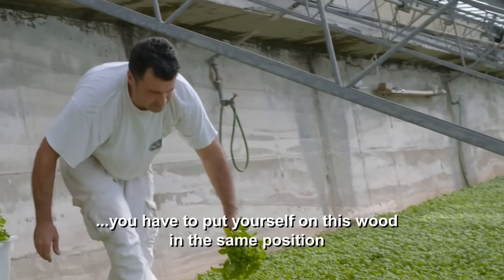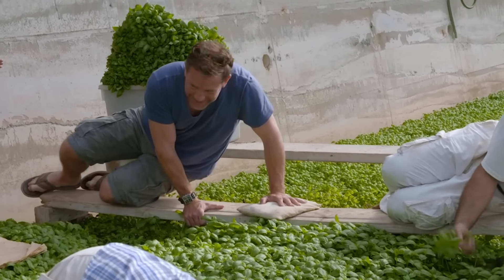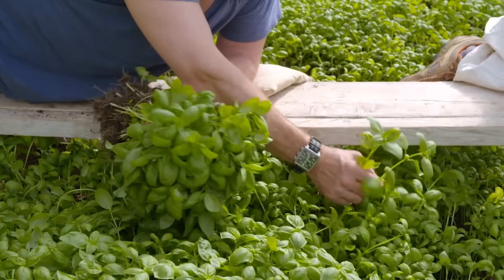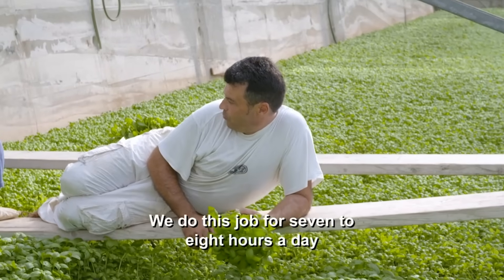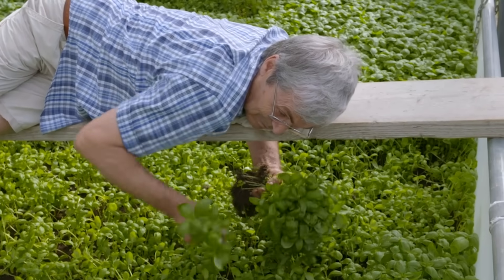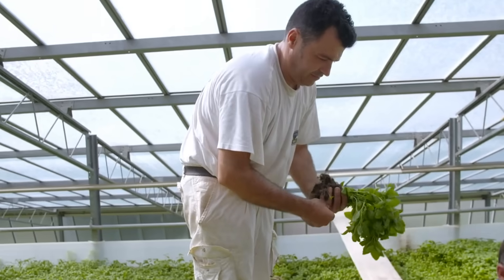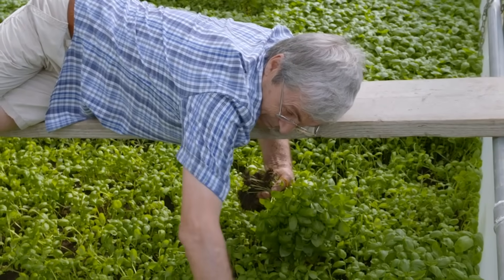Can I have a go? You have to try. You have to put on this wood the same position. They might need a bigger plank, to be honest. OK, I'm good. Now you take the biggest plants - only the biggest. This is really hard work. How many hours a day do you do this for? We do this work for 7-8 hours a day. I've been doing it five minutes - this is ridiculously difficult. Harvesting this way is much more expensive than mass production, but local connoisseurs believe basil grown and picked the old-fashioned way is best, and they're prepared to pay for it.